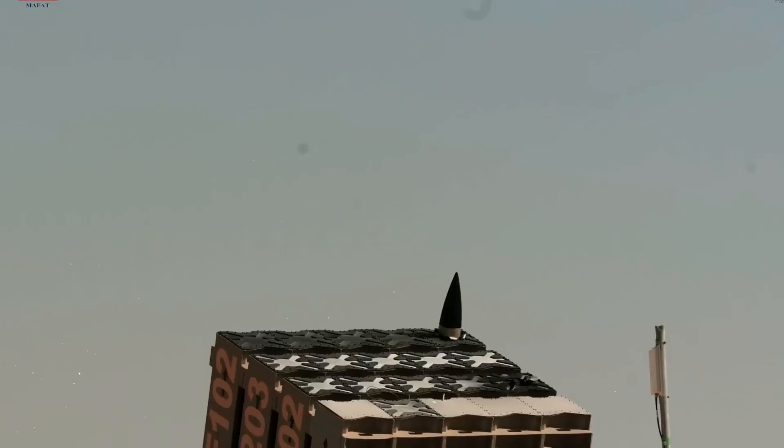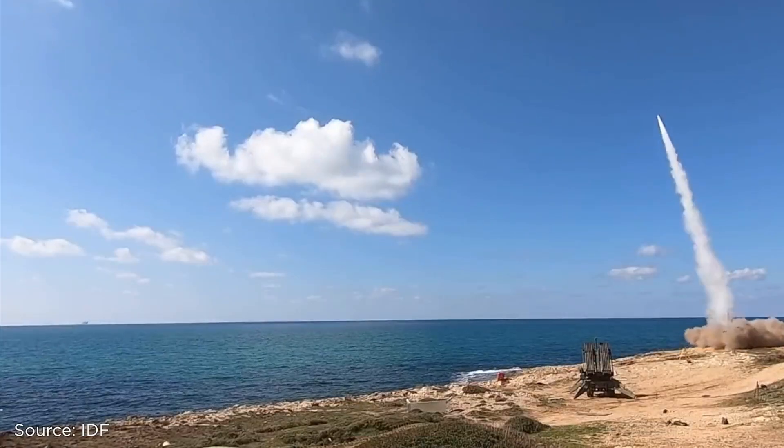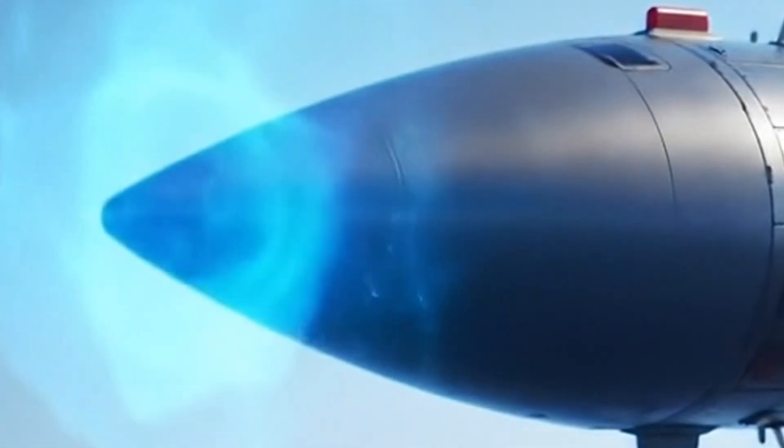And the response comes fast. Interceptor missiles called Tamir are launched vertically at incredible speed. Each one is a technological marvel, equipped with its own sensors to find its target in the sky.